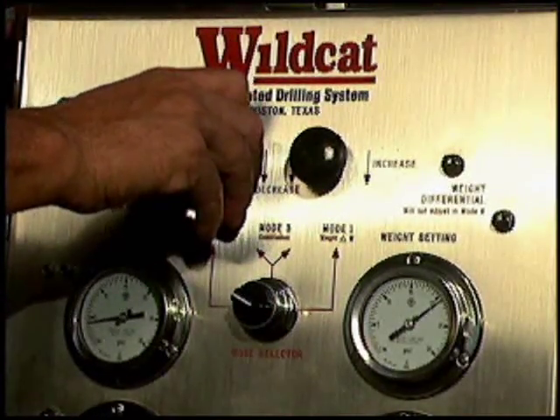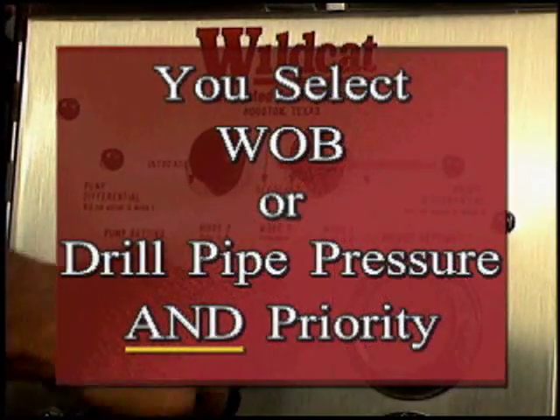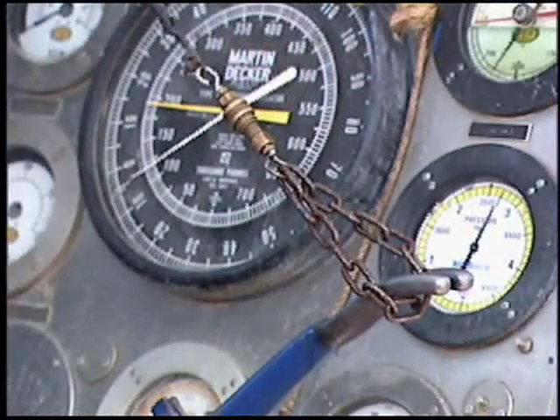You select the priorities for each measured parameter — indicated weight on bit, drill pipe delta P — and how they will be used, with selectable priority to control the drawworks brake.